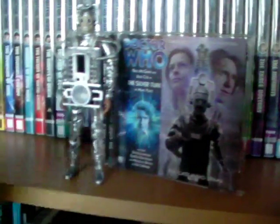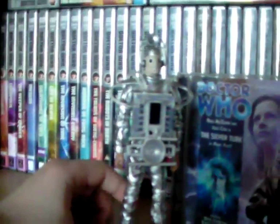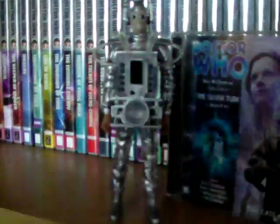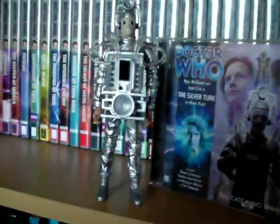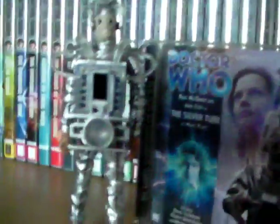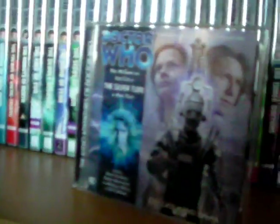A little side note before I fully get into this review — I really want to buy a fourth one of these 10th Planet figures and end up disarming it, weathering and texturing it so it looks more authentic, maybe even cutting off an arm or a leg. The 10th Planet Cyberman is amazing, awesome.